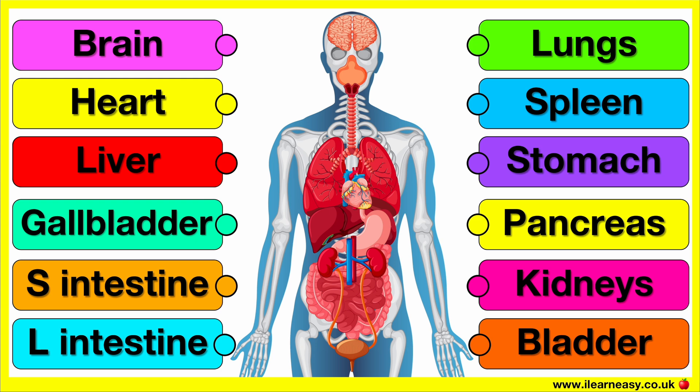All of the organs work together to keep the body functioning properly. They do this by regulating important body functions, digesting food and removing waste.